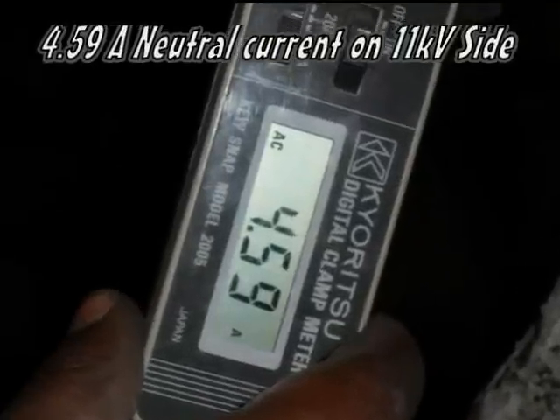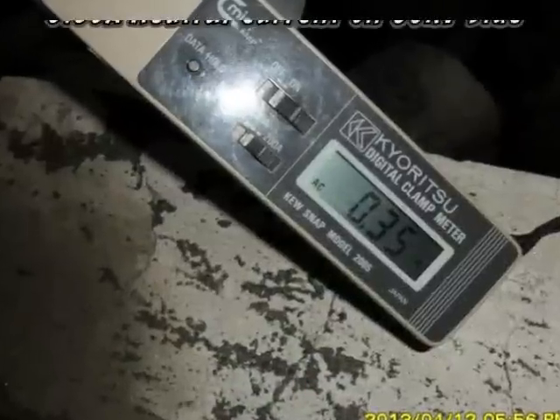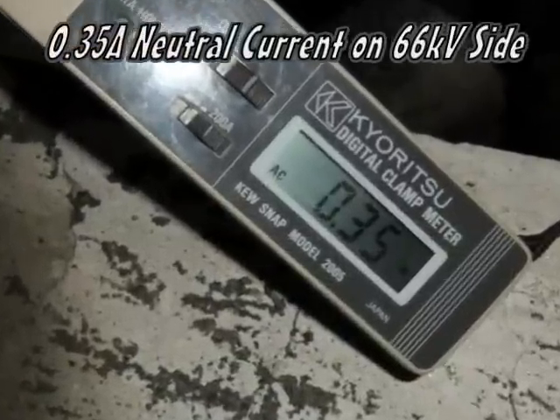After restoration, the neutral current on the 11kV side was found to be 4.59A and on the 66kV side was found to be 0.35A, with a certain load on the outgoing feeder.